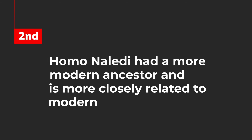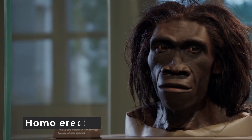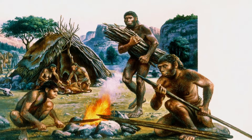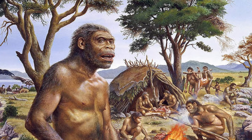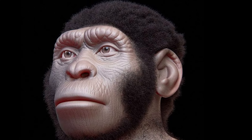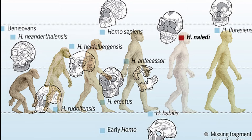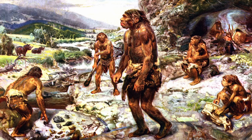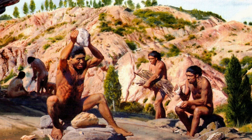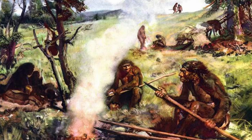The second scenario is that Homo naledi had a more modern ancestor and is more closely related to modern and archaic humans. This means that Homo erectus might be a separate and distinct branch of the Homo family tree. While Homo erectus was once considered a direct ancestor of modern humans, this new theory indicates that our evolutionary history might be more complex, with multiple branches and species, including Homo naledi and Homo erectus, evolving in parallel but separately. This highlights the diversity and complexity of human evolution, where different species could have coexisted and developed distinct characteristics.